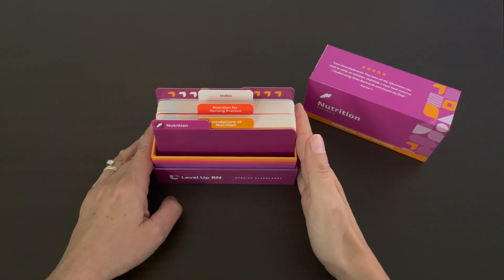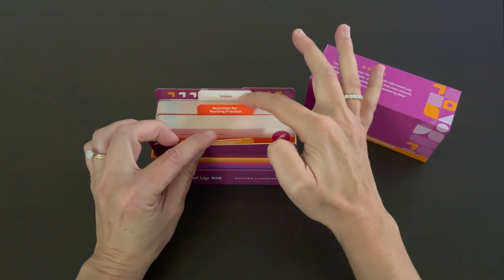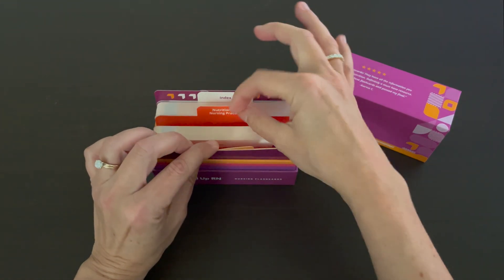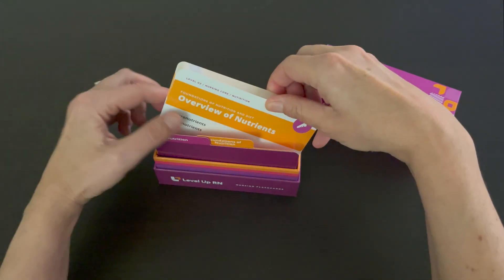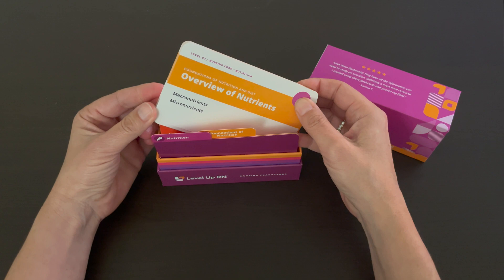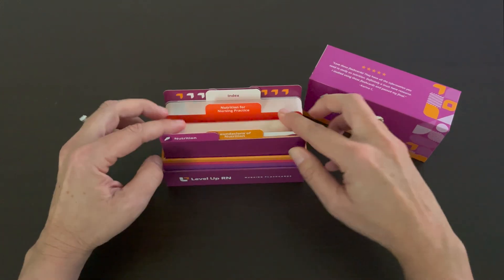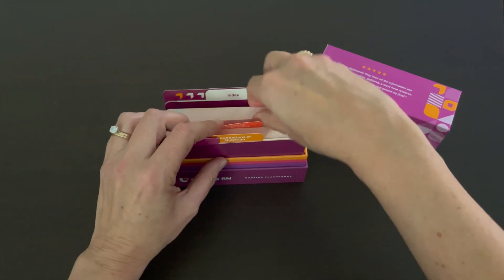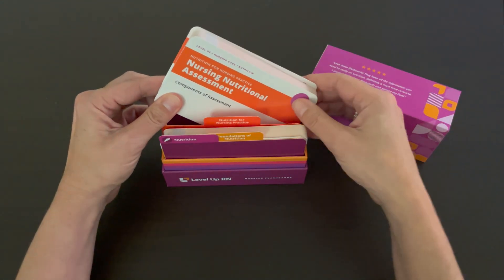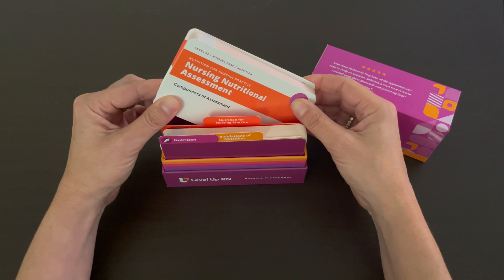Our nutrition flashcards are broken into two sections: foundations of nutrition and nutrition for nursing practice. The foundation section contains information such as macronutrients, micronutrients, as well as nutritional and physical activity guidelines. The nutrition for nursing practice section includes information such as enteral and parenteral nutrition, as well as nutrition guidance for health disorders.